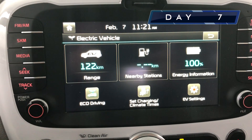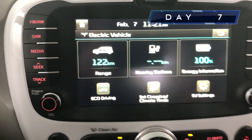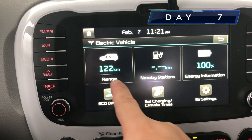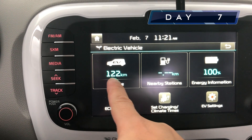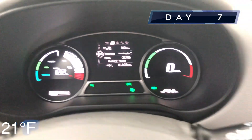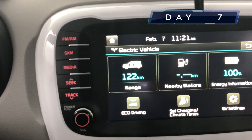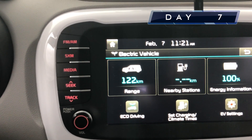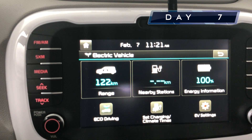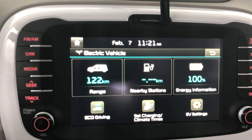This is day seven, a full week after the upgrade. We're at 122 kilometers at 100%. The temperature is minus six. It's fluctuating up and down depending on the temperature of the day, and it's hovering around — averaging around the 124 mark — just like it was a week ago.